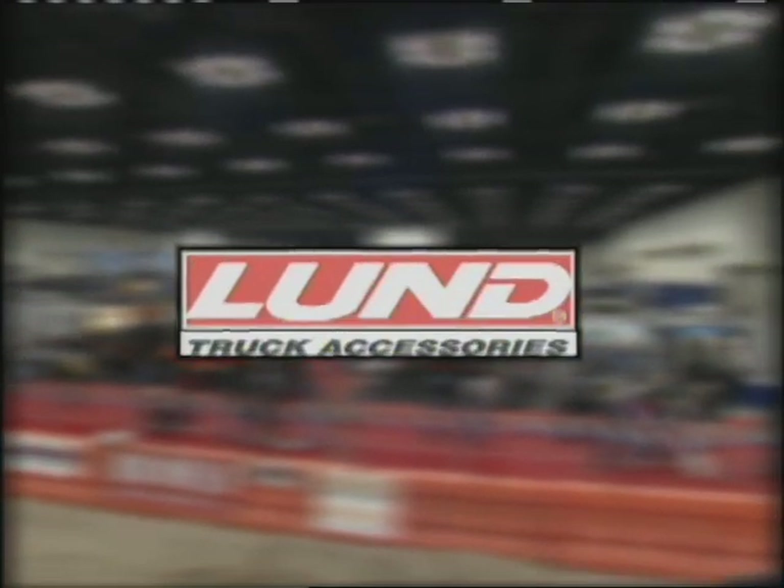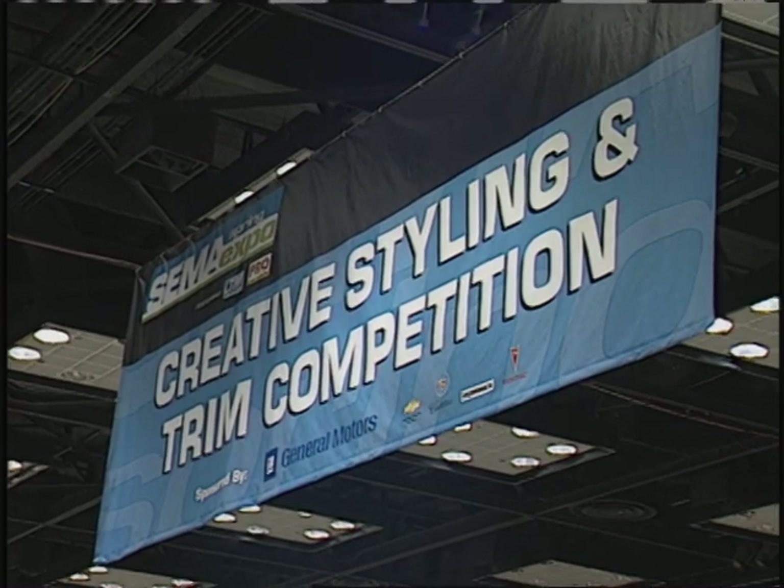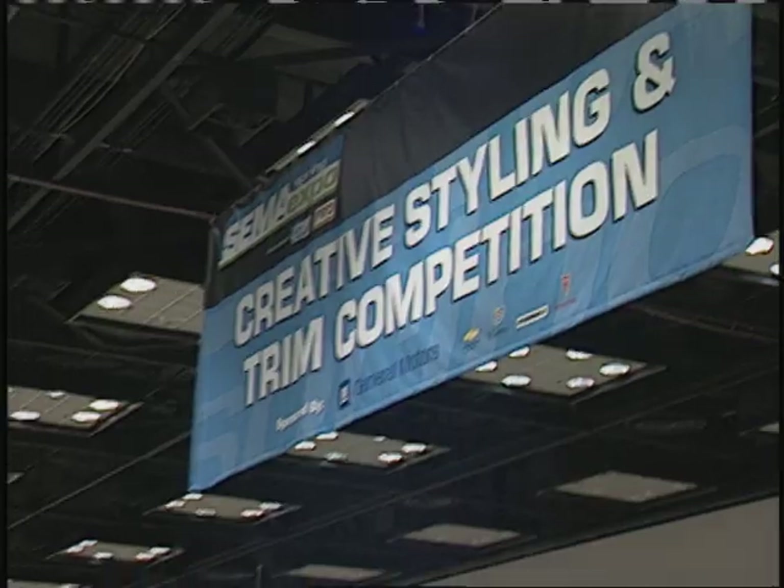World of Trucks from Indianapolis, Indiana, is being brought to you by Stainless Steel Brakes — performance brakes built right by Stainless Steel Brakes. And by Lund — get the look. Welcome back to the World of Trucks from the SEMA Spring Show in Indianapolis, Indiana.